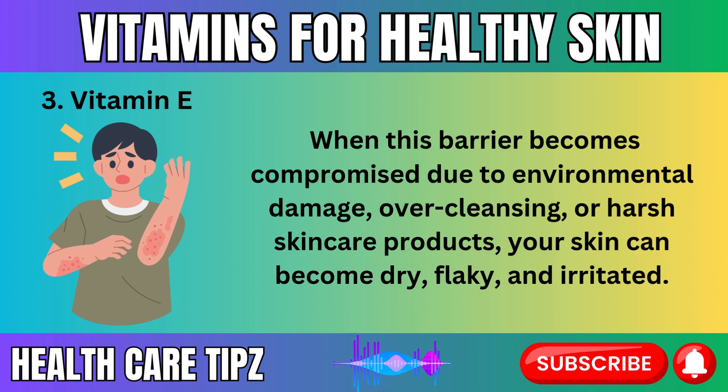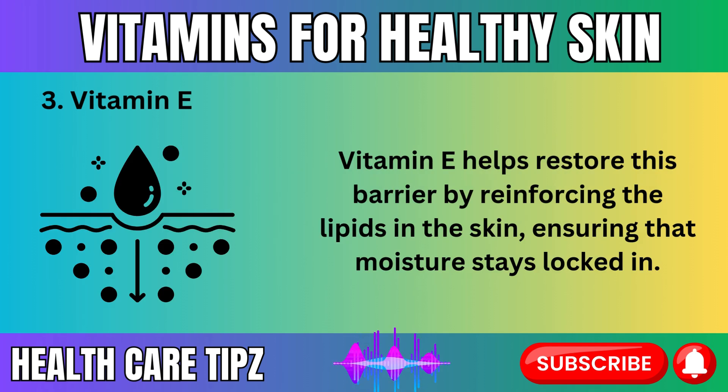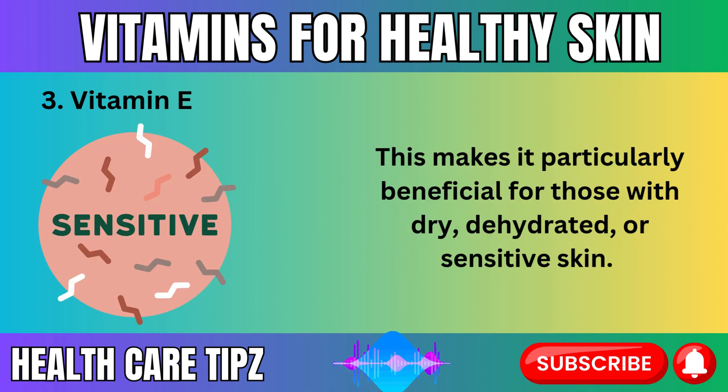When the skin's moisture barrier becomes compromised due to environmental damage, over-cleansing, or harsh skincare products, your skin can become dry, flaky, and irritated. Vitamin E helps restore this barrier by reinforcing the lipids in the skin, ensuring that moisture stays locked in. This makes it particularly beneficial for those with dry, dehydrated, or sensitive skin.